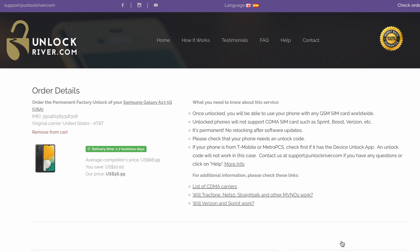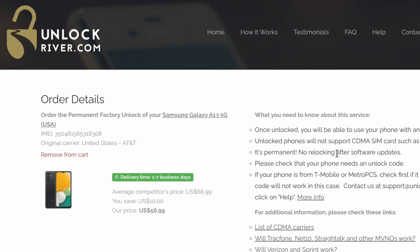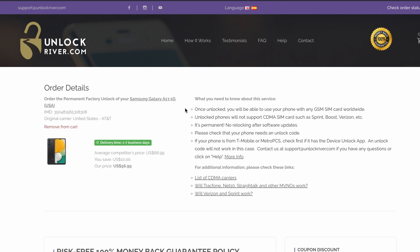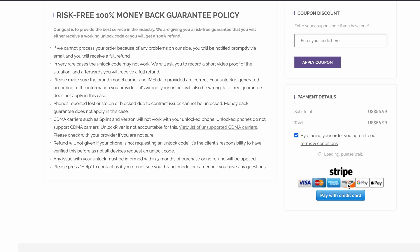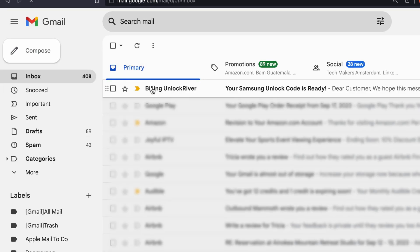In the following screen you will get a summary of your order. Check that everything is correct and make sure that your phone is not already unlocked. Make sure you have selected the correct original carrier. Then scroll down and place your order. We will have to wait until the unlock request is processed — it may take a while. Once your unlock has been processed, you will receive an email confirming that your phone has been successfully unlocked, along with instructions on how to activate the unlock.